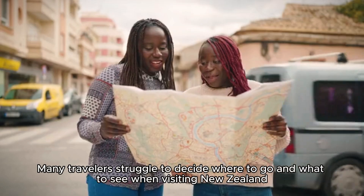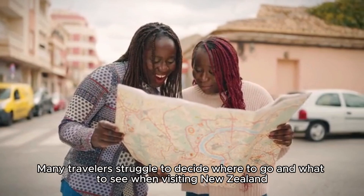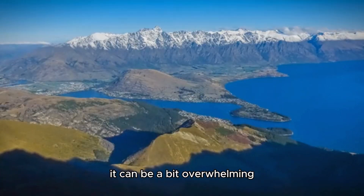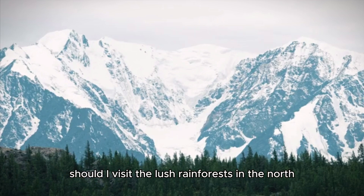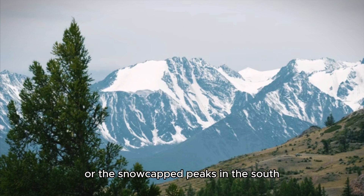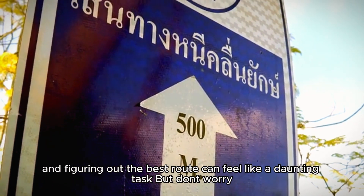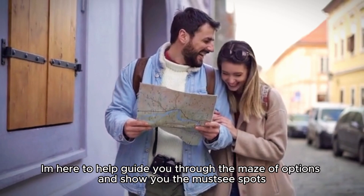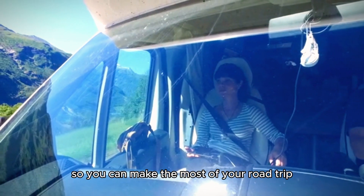Now, let's face it — many travelers struggle to decide where to go and what to see when visiting New Zealand. With its vast and diverse scenery, it can be a bit overwhelming. You might find yourself asking: should I visit the lush rainforests in the north, or the snow-capped peaks in the south? Or how about the stunning beaches? Each region has its own unique charm, and figuring out the best route can feel like a daunting task. But don't worry — I'm here to help guide you through the maze of options and show you the must-see spots, so you can make the most of your road trip.